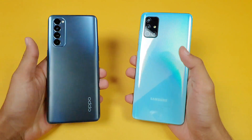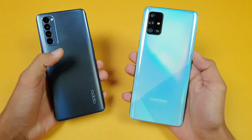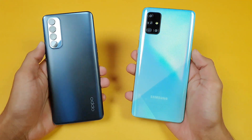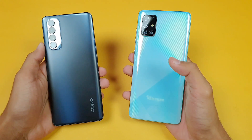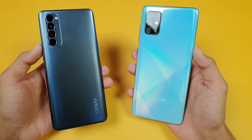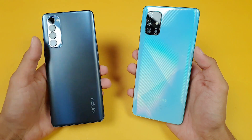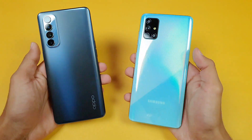Hey guys, what's up! I am back with a brand new video and it's time to do a speed test comparison between the Oppo Reno 4 Pro vs the Samsung Galaxy A71. The Samsung Galaxy A71 is powered by a Snapdragon 730 chipset with 8GB of RAM, while the Oppo Reno 4 Pro gives you a Snapdragon 720G chipset with 8GB of RAM.